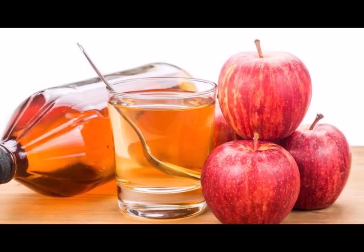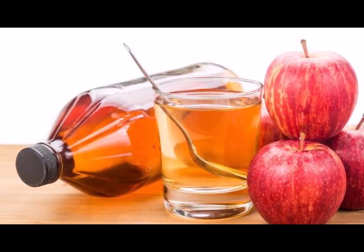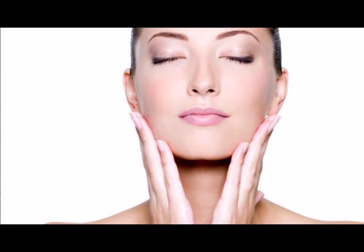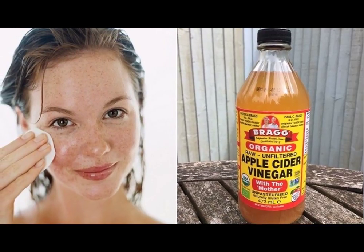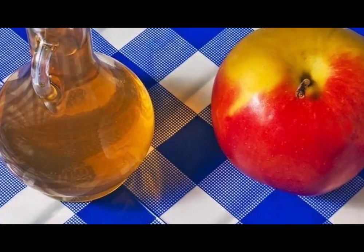Eliminate age spots. Apple cider vinegar, thanks to its chemical components, has the ability to eliminate dead cells on our tissues to leave our skin smooth and shiny instantly. A simple recipe that you can make at home to apply apple cider vinegar to the face and eliminate all those imperfections is as follows. Process one: mix half a glass of water with a spoonful of apple cider vinegar.